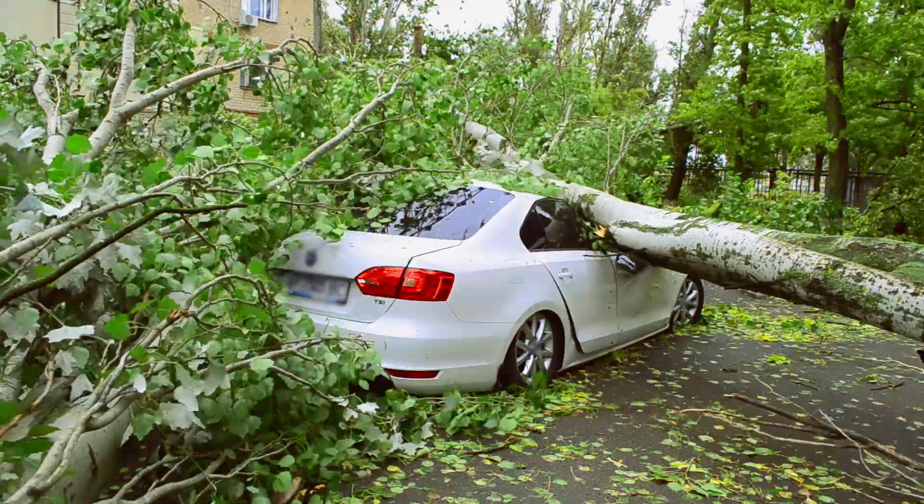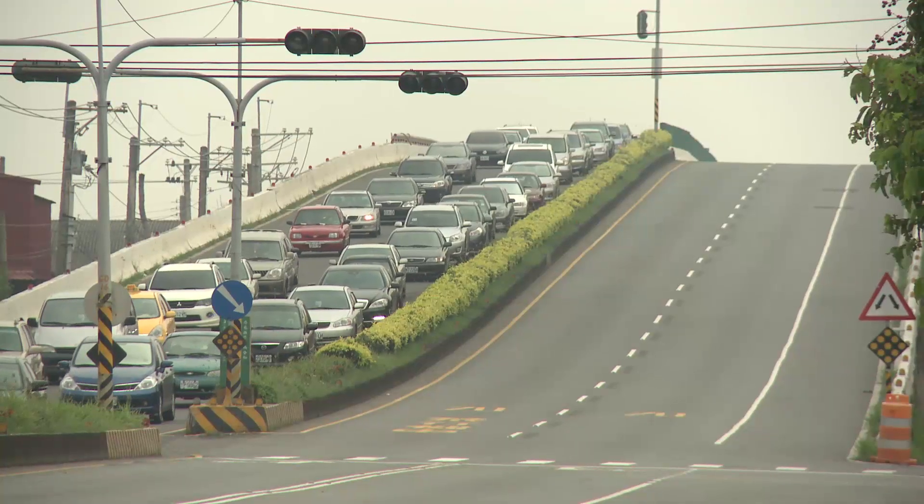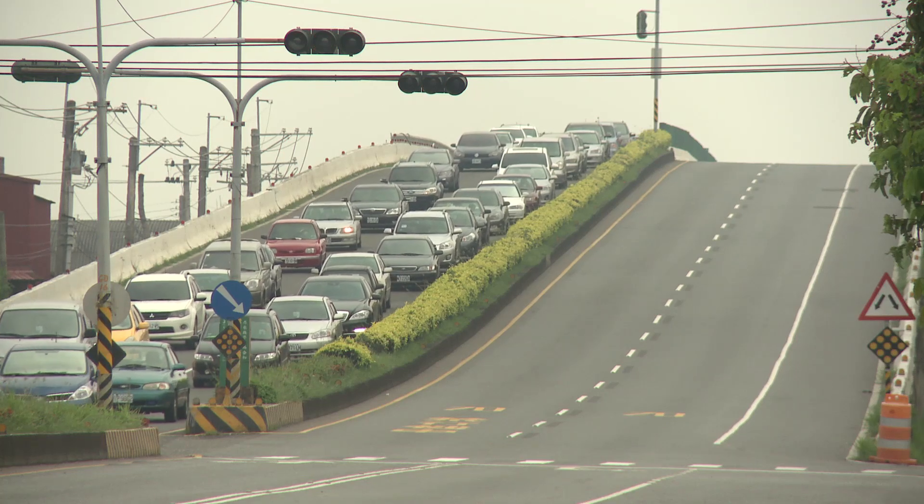That determines how much damage there will be and whether you're going to need to evacuate the population or whether they can shelter in place. When you're talking about the impact of hurricanes, the intensity is really pretty much ninety percent of the story.